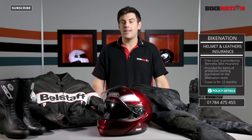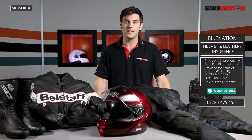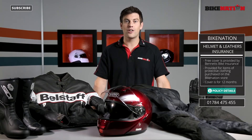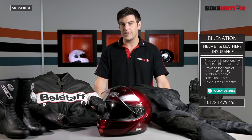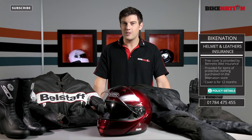The policy does not cover theft, loss or accidental damage, but it is completely free. Naturally there are some terms and conditions which you can find on your policy documentation or by visiting www.bikenation.co.uk/helmets-leathers-insurance, or by clicking on the link on this video, which is probably easier.